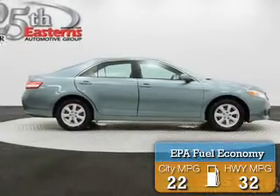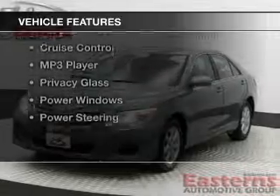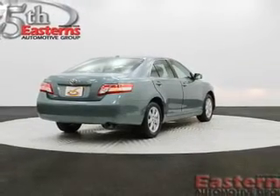Great fuel efficiency saves you money by requiring fewer trips to the gas station. The features include digital audio input, tilt and telescopic steering wheel, cruise control, and MP3 player. Privacy glass, power windows, and power steering.